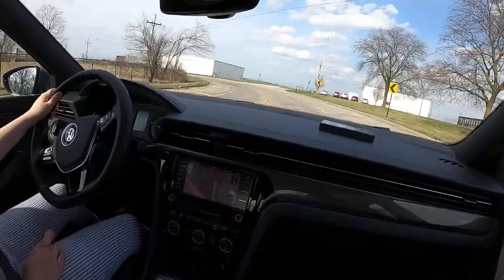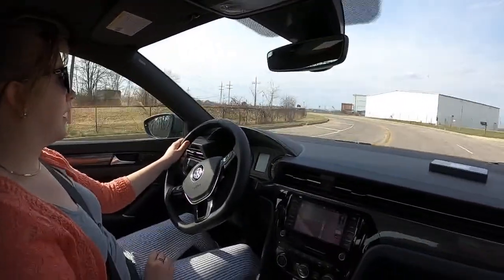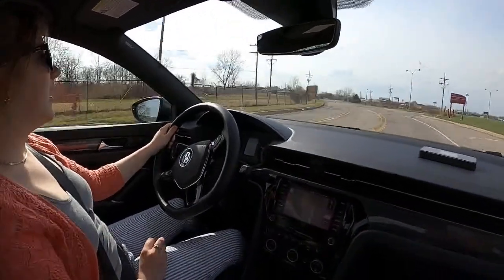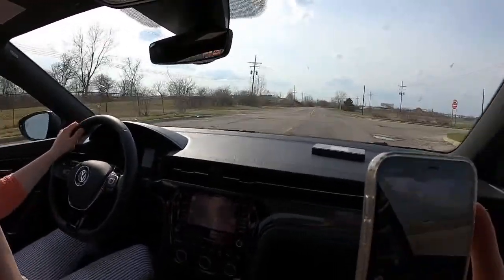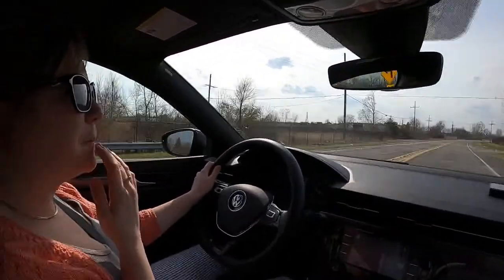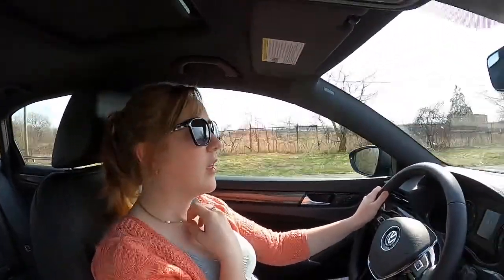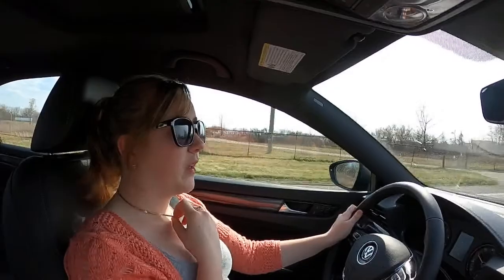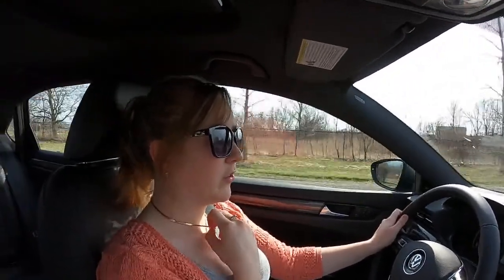Harsh asks how expensive the repair bills are — is it Lexus level? No, it'll be cheaper than those. The oil changes are close to $100 because you're doing premium synthetic oil. Other than routine oil changes, Alyssa only did a set of rear brake pads during her three years of ownership. So maintenance costs were pretty manageable.